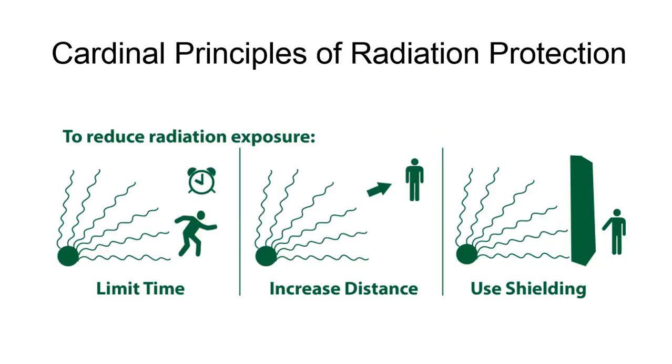Let's review the Cardinal Principles of Radiation Protection taught during the early stages in your education. Time: minimize the amount of time you are in proximity to the radiation source. Distance: maximize the distance between you, the occupational worker, and the source of radiation. Shielding: always use optimal shielding to protect yourself from exposure.